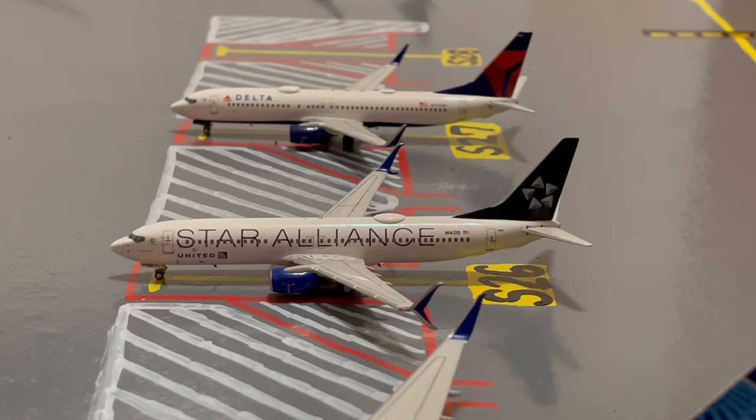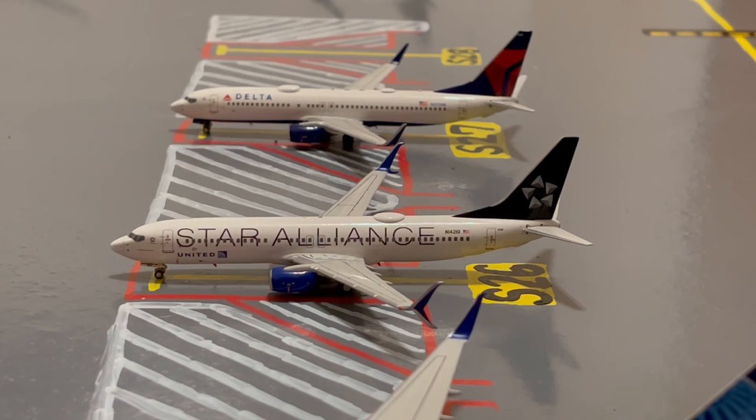Next to the United 757-200, we have this United Star Alliance 737-800. This is in their Star Alliance livery. Earlier today he came in from Miami and later today he'll be loading up passengers for a flight out to Boston.